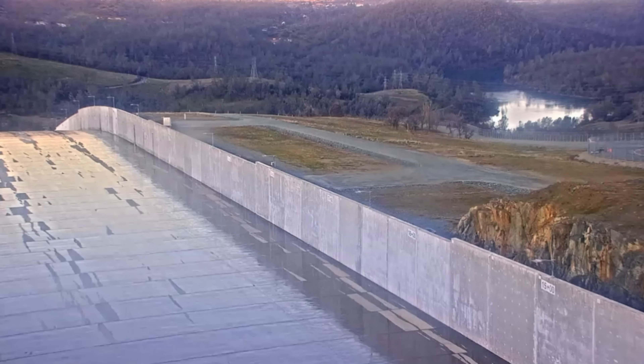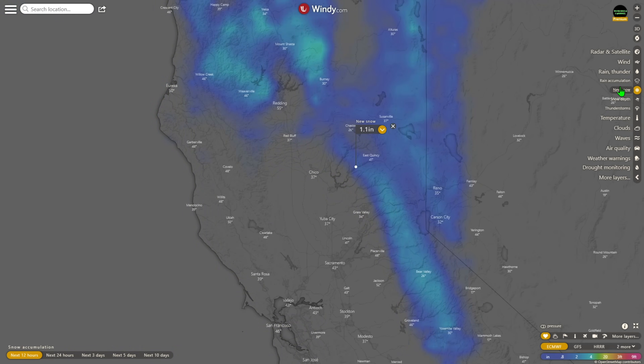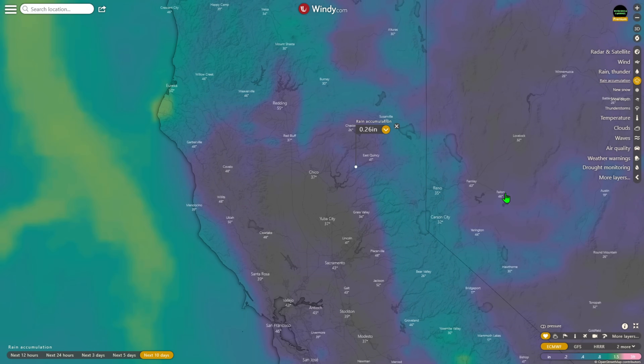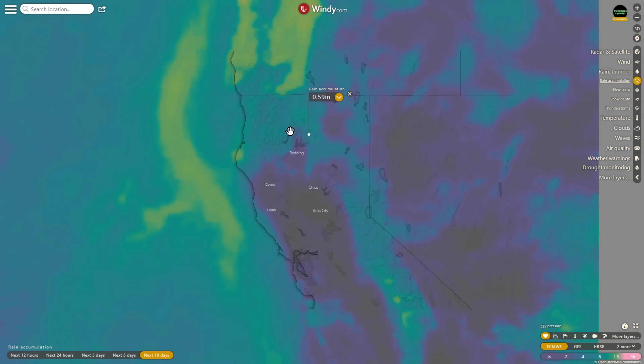Starting over at Windy.com, you can see there's going to be some precipitation in the next 12 hours at Lake Oroville — very little, 0.13 inches, with about an inch or so of new snow. In the next three days it doesn't change much, the next five days it comes a little more, and over the next 10 days only a quarter inch of precipitation — not a lot to write home about, but better than nothing.